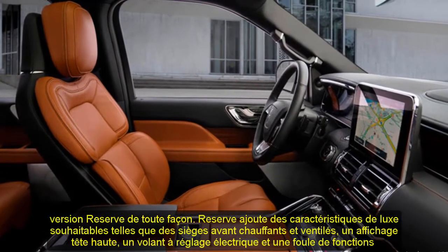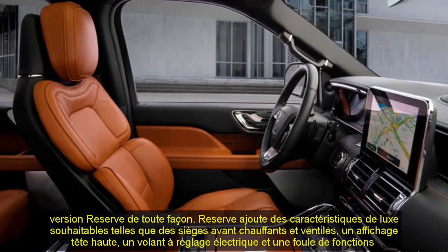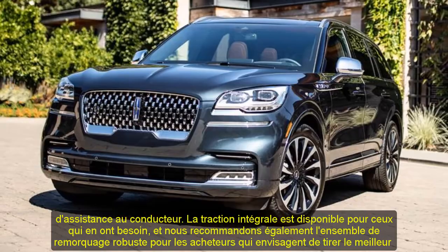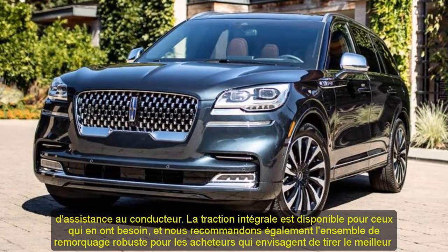All-wheel drive is available for those who need it, and we'd also recommend the heavy-duty trailer tow package for buyers who plan to make the most of the Navigator's 8,700-pound towing capacity.